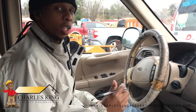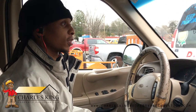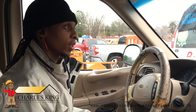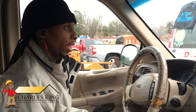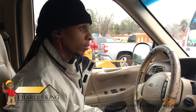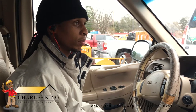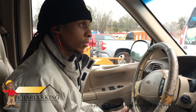Hi YouTube, welcome back. My name is Charles from Charles King Property Preservation. Today we have one of my favorite stores — Home Depot. We go in here and get just about everything. We always shop around for the best price, but nine times out of ten Home Depot has the best price for one-stop shopping. Today we're going to get some plywood to board two crawl spaces, install padlocks and hasps on the crawl spaces, and install some hinges.